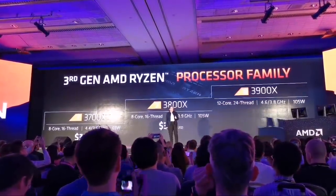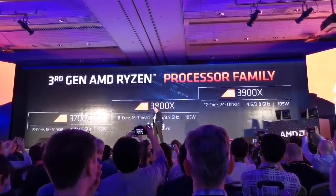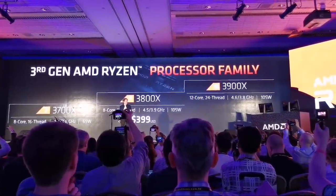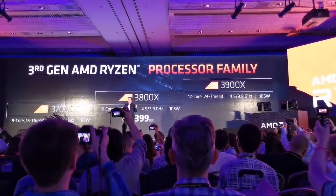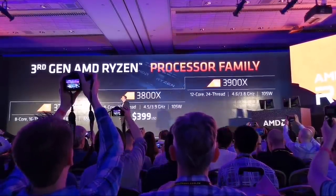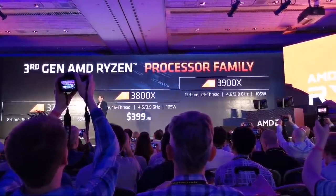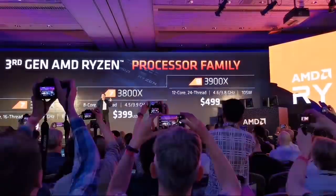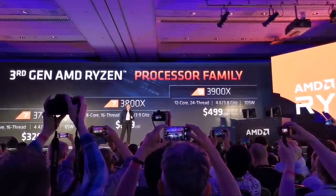And finally, the Ryzen 9 family. We love that we can bring something to the market nobody has done before: 12 cores, 24 threads. We compared against our competition whose device is over $1,100, but we want as many people as possible to have the Ryzen 9 3900X — so it will retail for $499. That's half the price of our competition with much, much more performance.